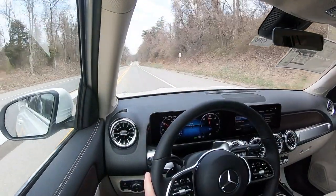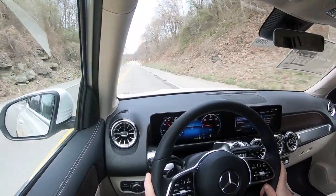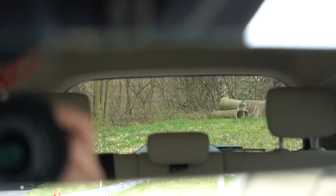As far as cabin noise goes, we're going 55 miles per hour right now with just a little bit of wind noise and almost no road noise whatsoever. Being an electric vehicle, it's going to be a lot quieter than a gasoline-powered option. A little bit of wind noise, but it's certainly not all that bad.